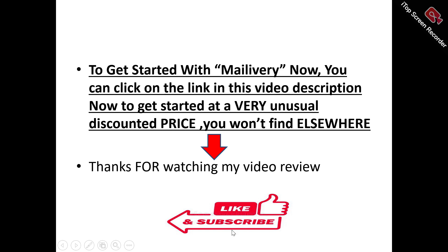Thanks for watching my video review. Don't forget to like and subscribe to this channel. If you've got any questions about Mailivery, don't forget to drop them in the comment section and I will try to attend to them as quickly as possible.